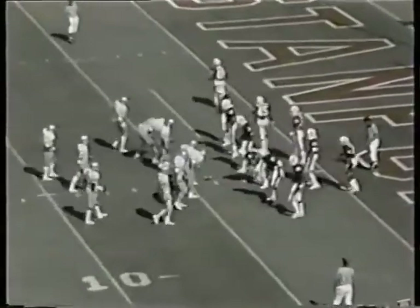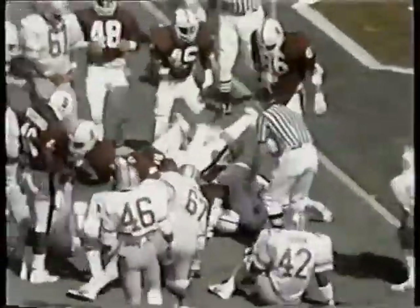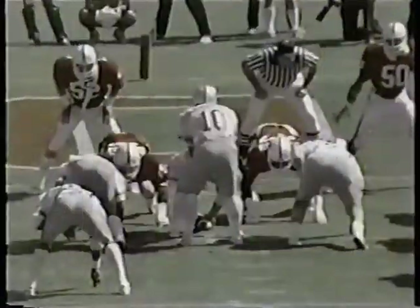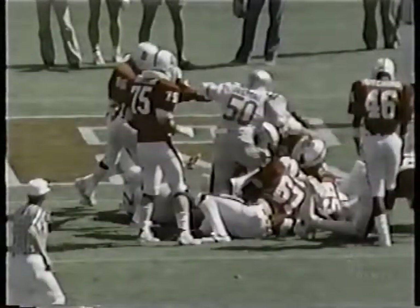Stanford three, Ohio State nothing. Schliester keeps, ducks in off right tackle, may have picked up a yard — Buckeyes picking it up one yard at a time. John Bergeron plugged up the hole. Here's like going down the line on an option. He reads, keeps, goes off the tackle. He looked like he got about two or three yards on that play. Inside the two.